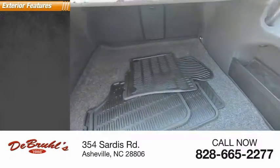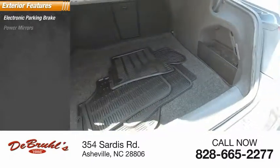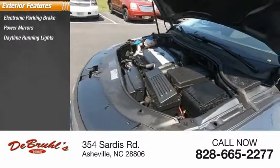Here are some of this vehicle's great options: electronic parking brake, power mirrors, daytime running lights, and fog lights.